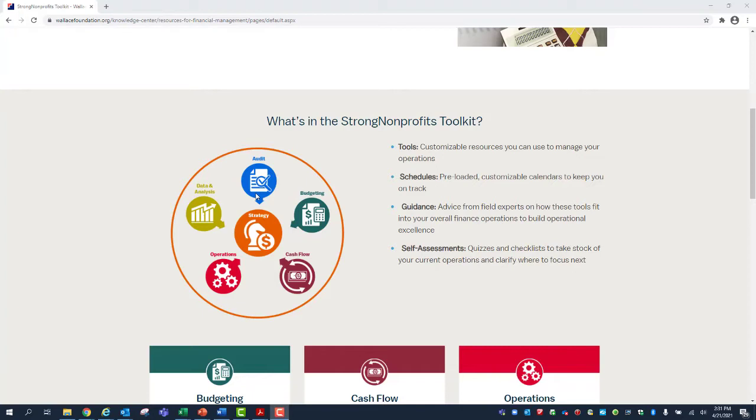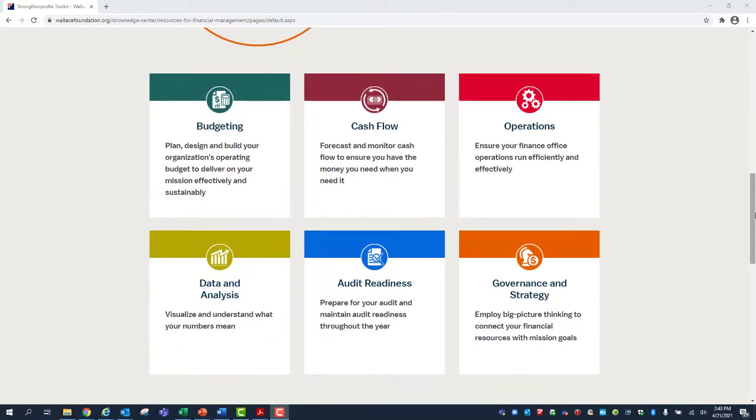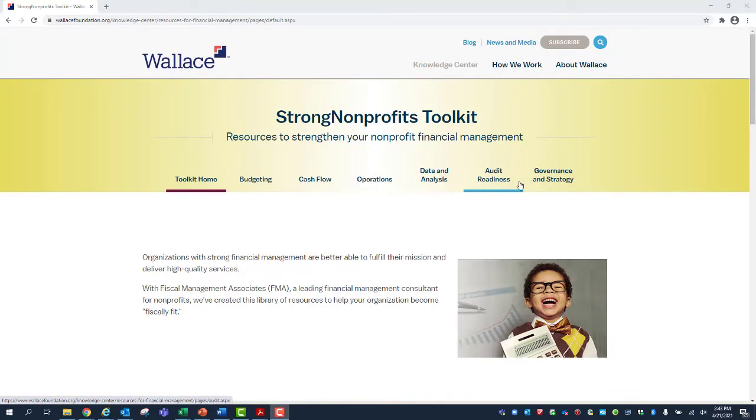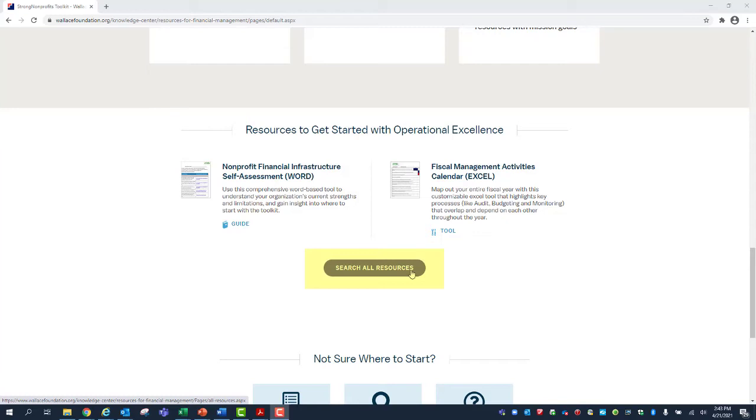As you navigate to each of these areas on the site, you'll find various resources like tools, schedules, guidance, and self-assessments to assist you in strengthening that financial management muscle. Scrolling down further, you'll see boxes denoting these areas and offering a one-sentence descriptor of each topic area. You can navigate any of these items here or by using the tabs at the top of the page. If you'd like to see all the toolkit resources together, you can use the Search All Resources function at the bottom of the page — this is the only place to see all toolkit resources together.